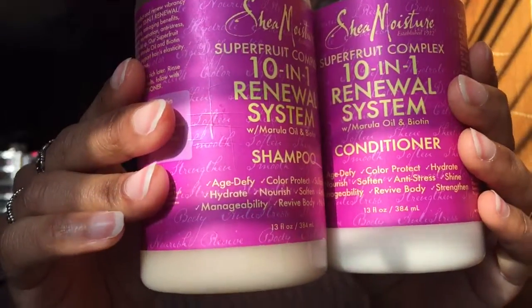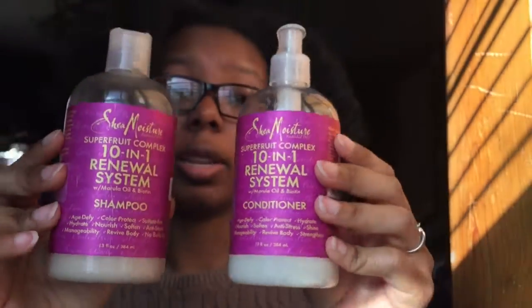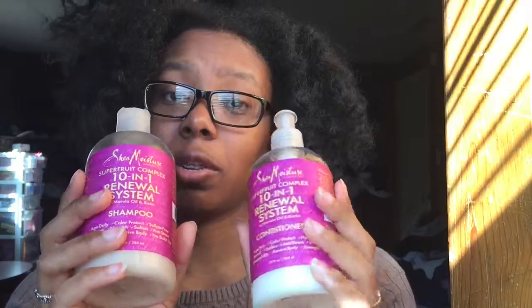They're sulfate free. There's nothing in them that will harm your hair at all. A little bit expensive, but it's worth it because they're really good products. I highly recommend using these on your hair.